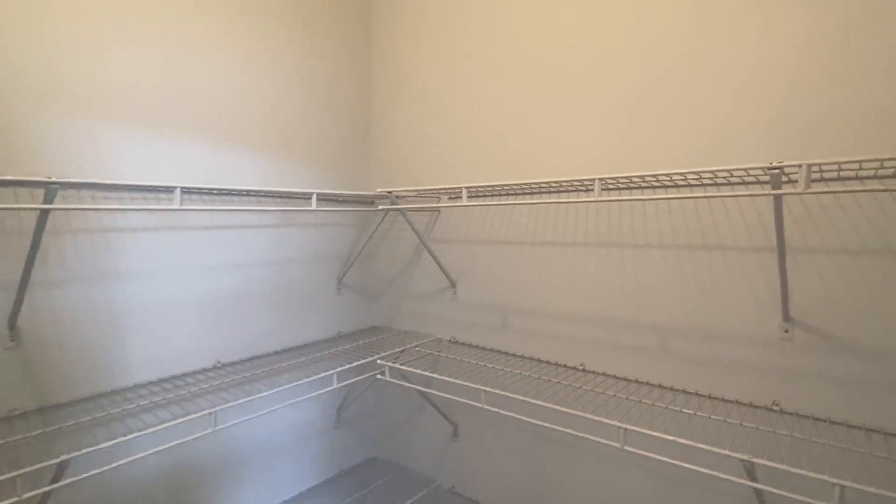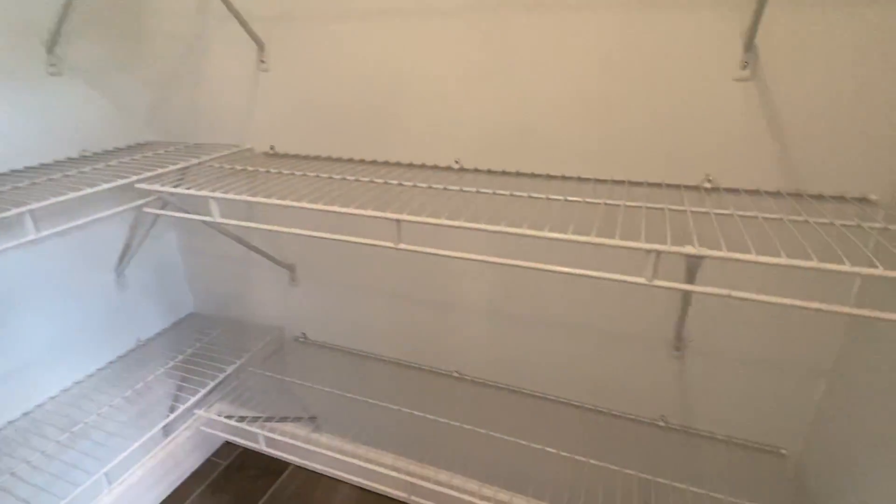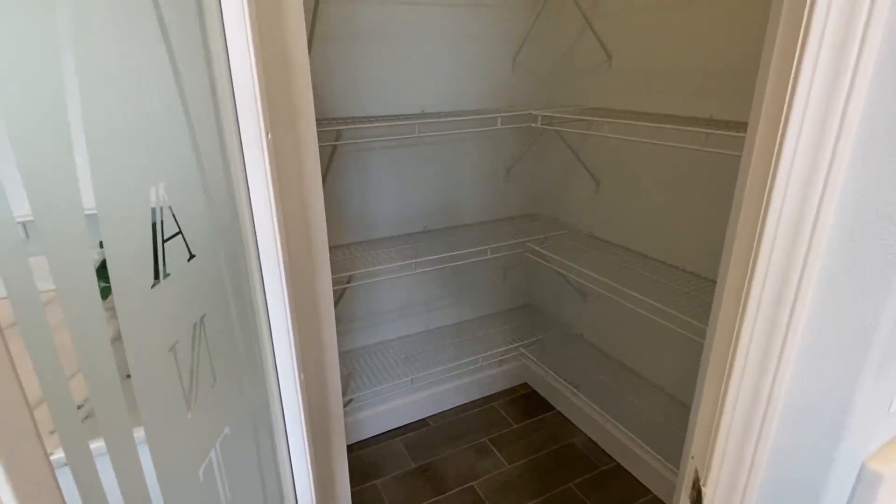This is what we call a pantry, ladies and gentlemen. This right here — you can store so many things in here.